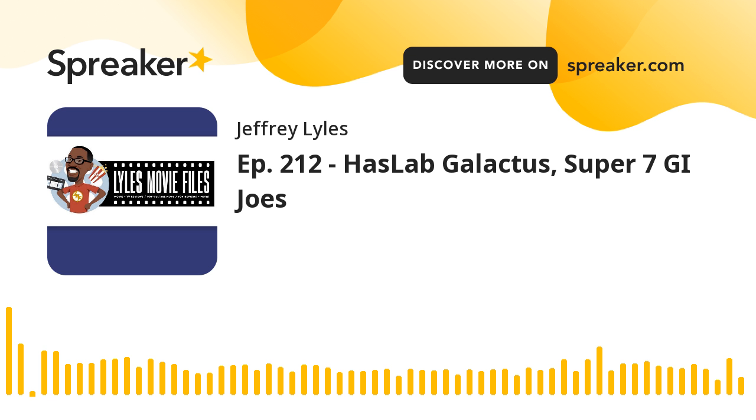McFarlane Toys teased its Princess Bride line with an Inigo Montoya figure in his kneeling pose. I'm very curious how far and deep they go into this line. McFarlane could do really well here, assuming the likenesses are good — which isn't always their strong suit with movie and TV licenses. But if they can pull it off at their $20 price point, I'll strongly consider getting the figures. I've wanted a Princess Bride line for a long time, and I think they can cover all the important characters in 10 figures or less.